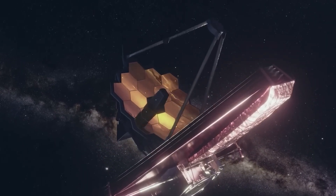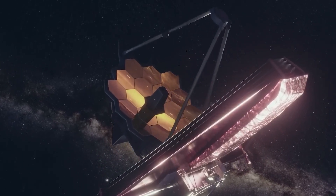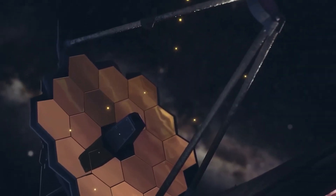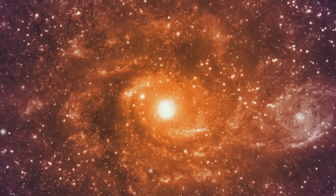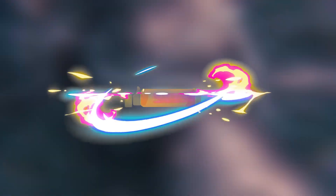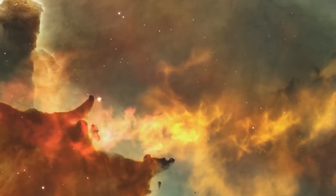What discoveries does the future hold with the James Webb Telescope? Let us know in the comments — what discoveries would you like the James Webb Telescope to make? If you liked the video, remember to hit the like button and subscribe to the channel. Thank you so much for watching.